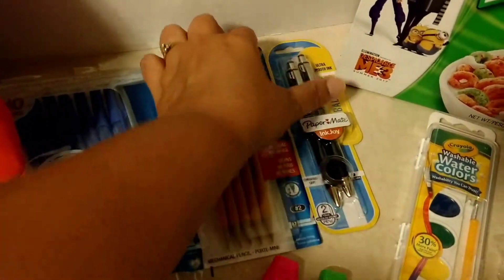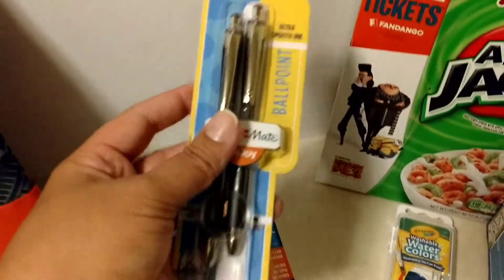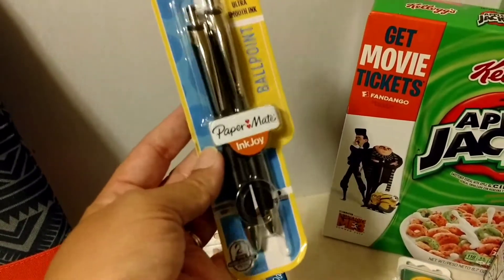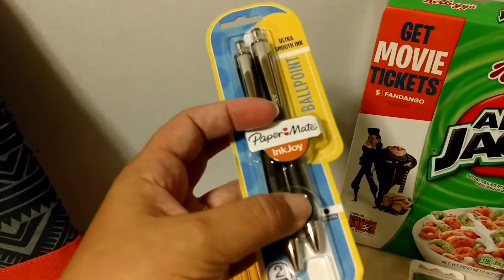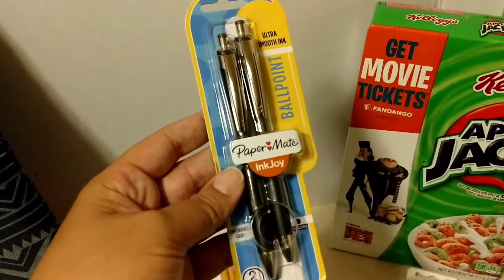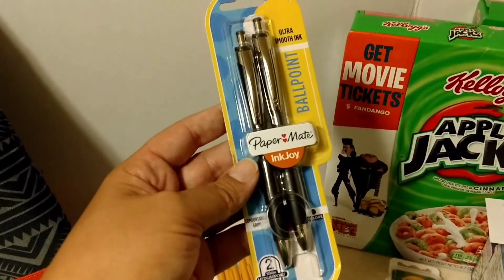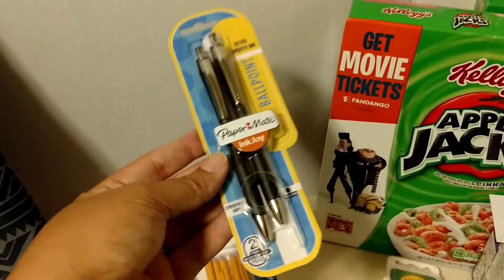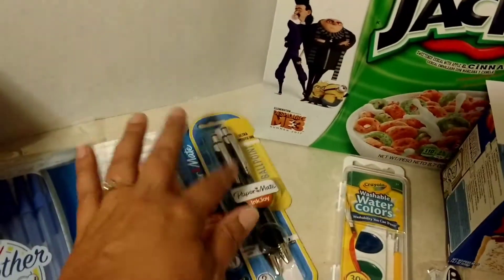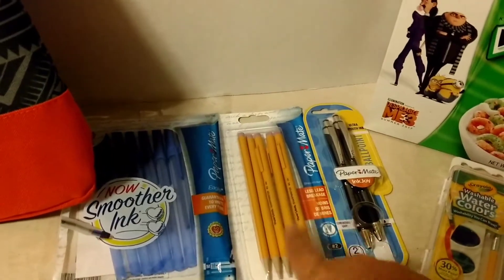The Paper Mate Ink Joy pen set is a little bit fancier and it's $1.99 on sale — a bit nicer, smoother ink. These are part of the Ink Joy family. That dollar-off coupon works perfectly with this deal: $1.99 minus that dollar makes it just $0.99 for a nicer pen set. Great start there.